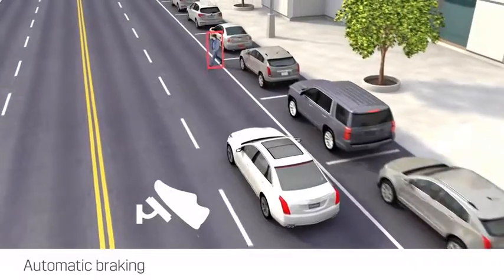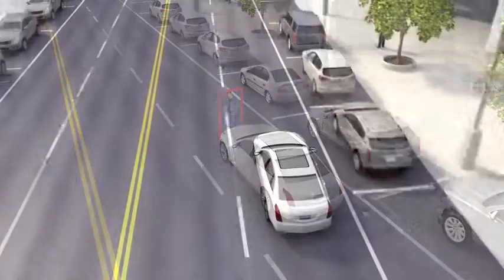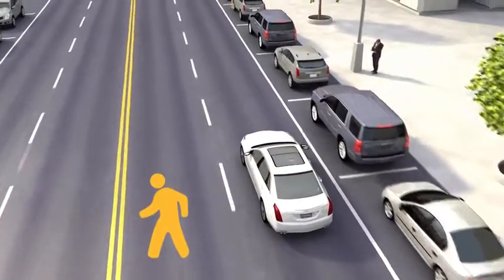On some vehicles, the brake pedal moves when automatic braking occurs. You can override automatic braking at any time by pressing the accelerator or the brake pedal.